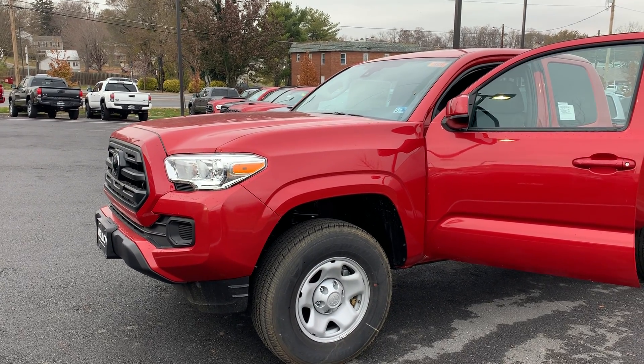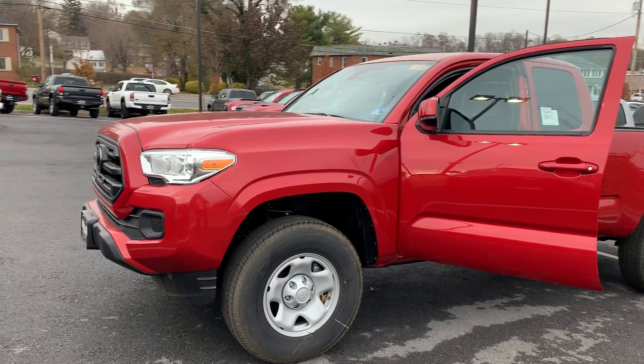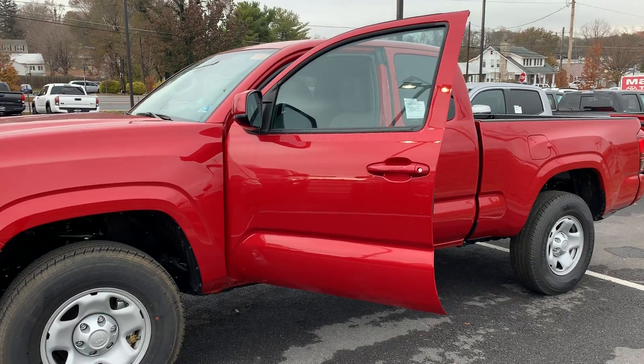This is the new 2019 Toyota Tacoma SR Truck Access Cab. The color is Barcelona Red Metallic. Some features include lane departure, dynamic cruise control, a rear-view camera, and auto high-beam headlights, as well as Bluetooth.